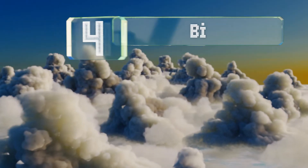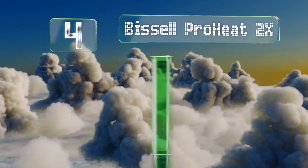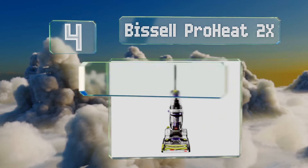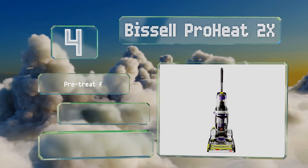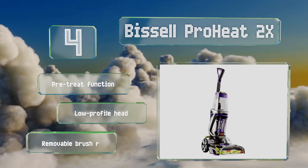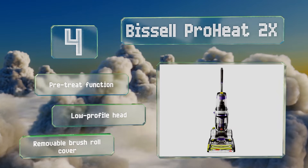At number 4, the Bissell ProHeat 2X was designed specifically for tackling stubborn pet messes that many other models can't touch. Of course, that doesn't mean it isn't just as useful for handling other types of stains, such as those left behind by rambunctious children. It boasts a pre-treat function, a low-profile head, and a removable brush roll cover.